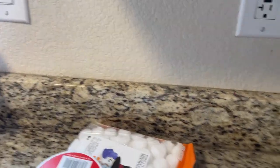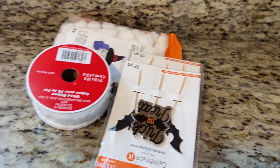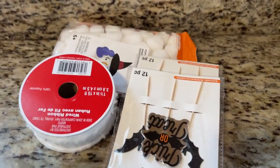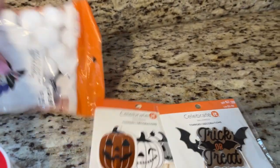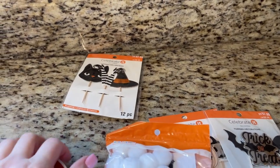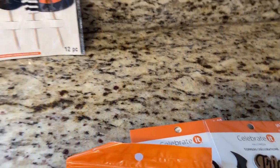Next stop — Michaels! If you are near a Michaels, you need to run there. My Michaels in Westminster still has Halloween stuff, y'all! I cannot even explain it. They don't have the grab bags for the Halloween items but the Halloween stuff is 90% off, so I grabbed some of these little picks.